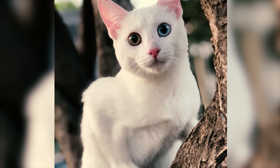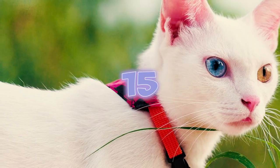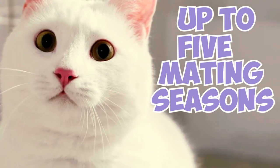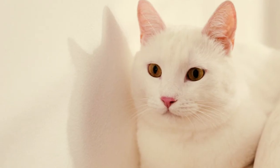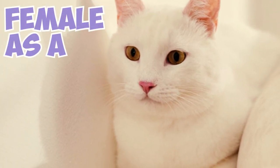Fact 14: Kaomani cats typically attain their reproductive capability between the ages of 7 and 12 months. Fact 15: Female Kaomani cats can go through up to 5 mating seasons in a year. During their mating seasons, multiple males engage in competitive behaviors to secure the female as a mate.